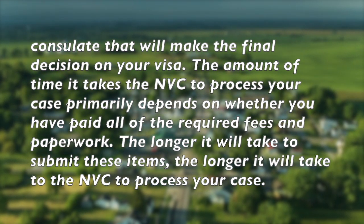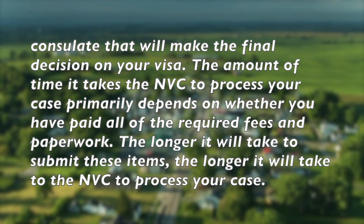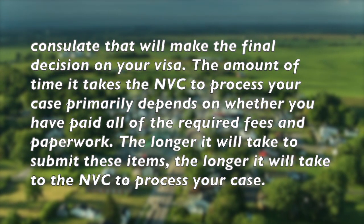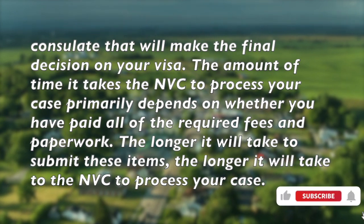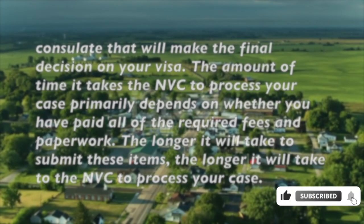The amount of time it takes the NVC to process your case primarily depends on whether you have paid all of the required fees and submitted the required paperwork. The longer it takes to submit these items, the longer it will take the NVC to process your case.